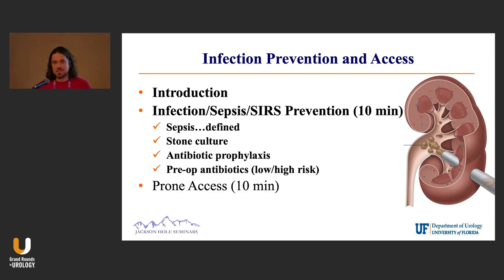Since we only have 20 minutes, the first 10 minutes will cover defining what sepsis is, talking about SIRS — all that stuff you guys probably remember from residency. We'll talk about when to use antibiotics, what to use, that sort of thing. And then we'll end with getting access to the kidney prone.